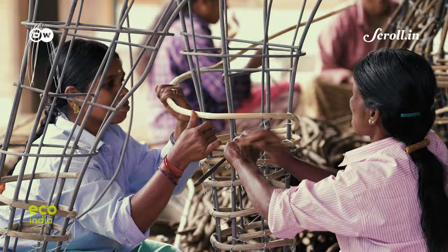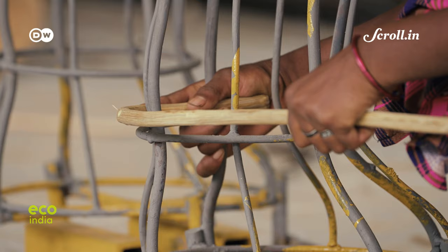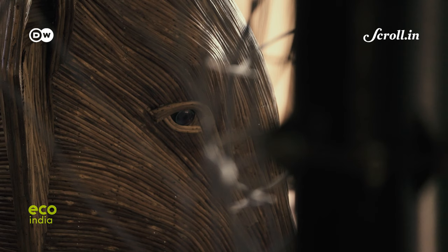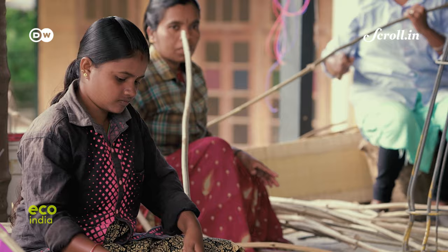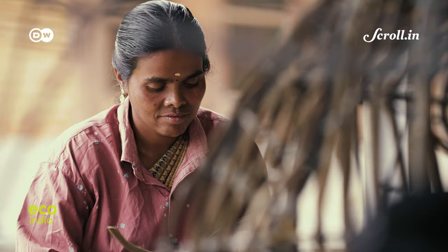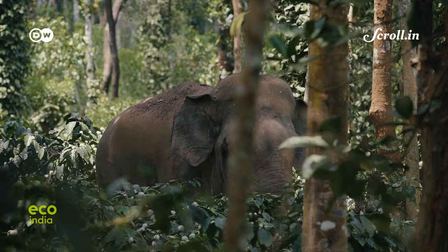These sticks are a part of the Lantana camara plant, sourced from the forests of the Mudumalai Tiger Reserve. Each intricate detail of these elephant replicas is crafted from Lantana, with artists like Chitra taking inspiration from the elephants they have always observed around them.